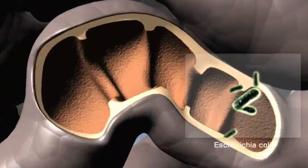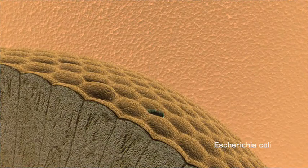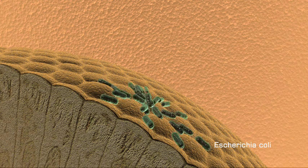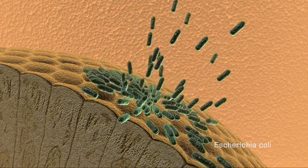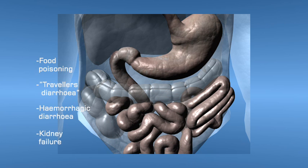E. coli infects the lining of the small intestine. This can lead to food poisoning, the infamous traveller's diarrhea, hemorrhagic diarrhea, or even kidney failure.